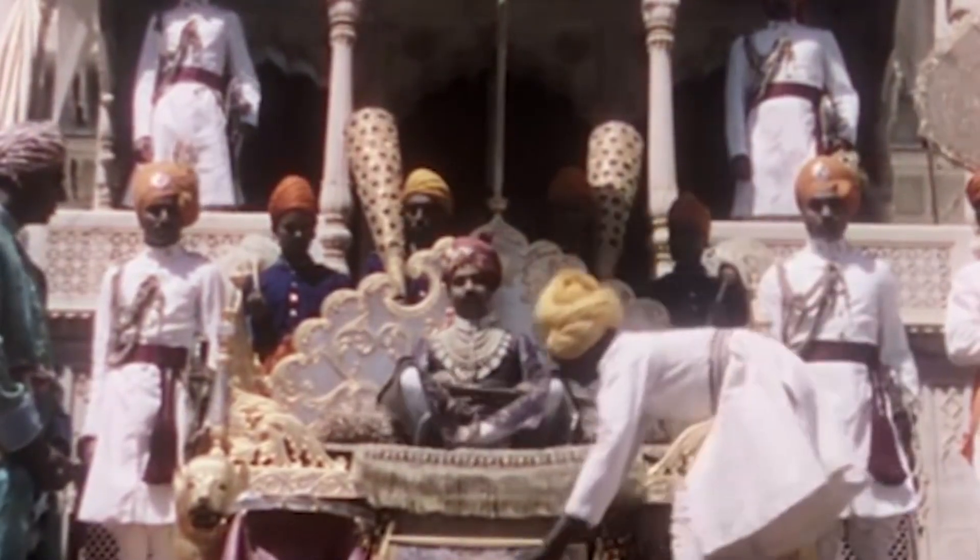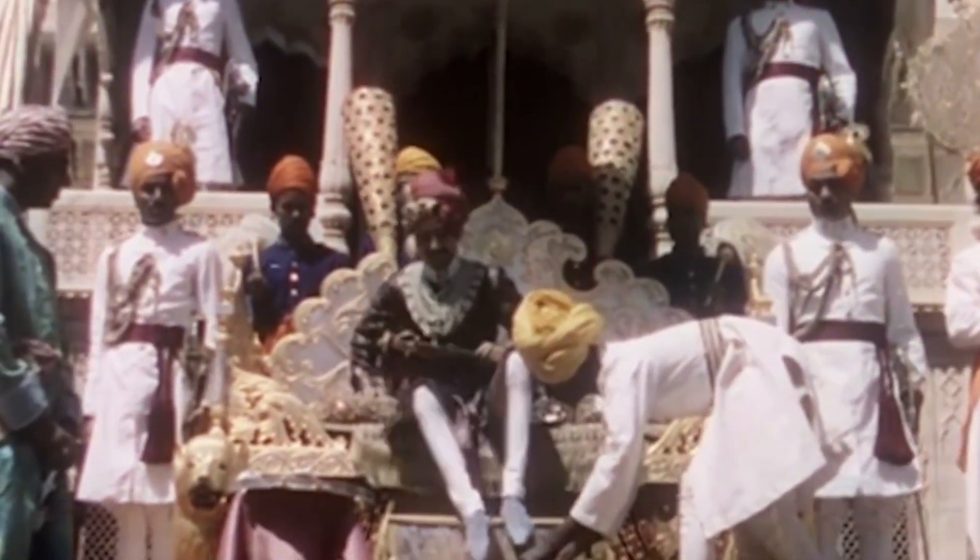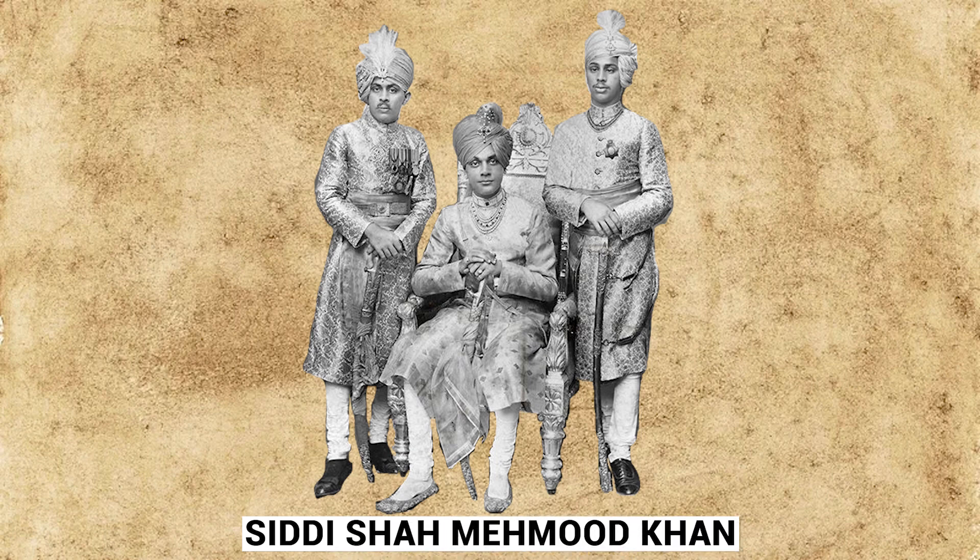The current family of the royal heir still lives on. The king's name is Siddhi Shah Mahmud, who lives in Indore in central India and has a big palace in Murud.